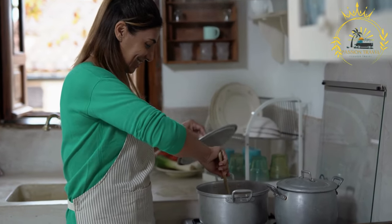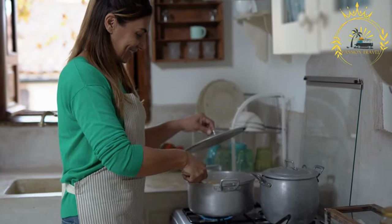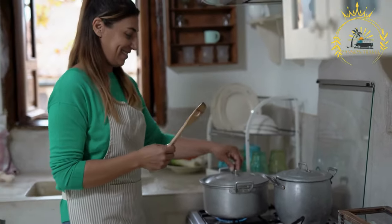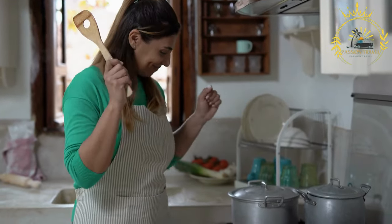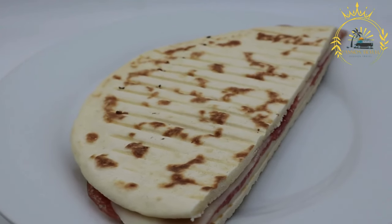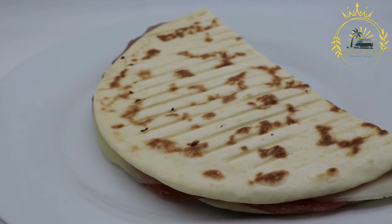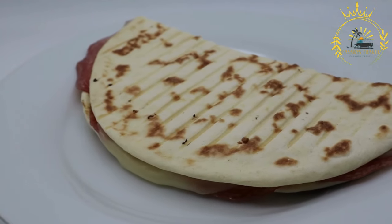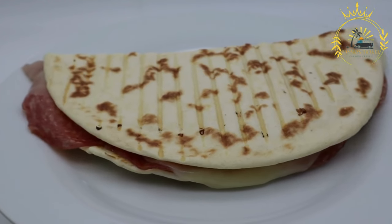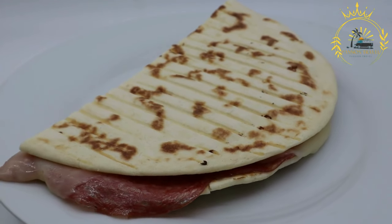However, the options for filling piadina are not limited to traditional ingredients. You can be creative and fill it with various combinations of cheese, vegetables, grilled meats, sauces, and spreads to suit your preferences. Piadina is widely available at local markets, food stalls, and festivals, especially in the Emilia-Romagna region — a quick and satisfying option for a meal on the go.